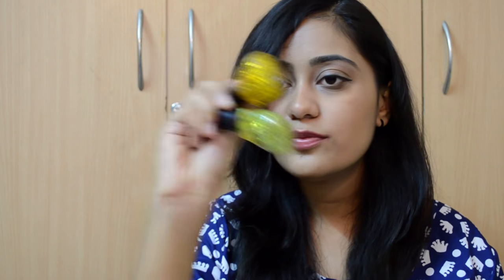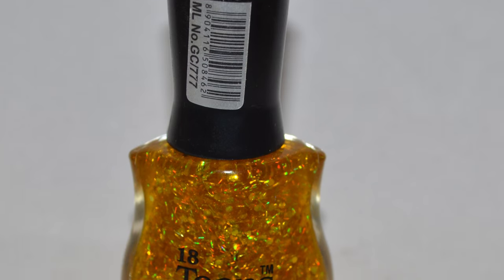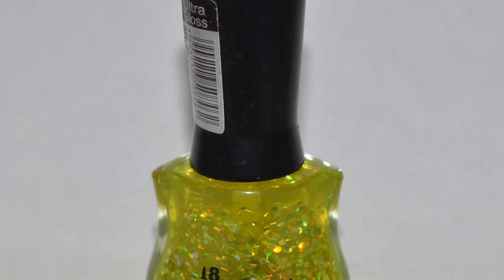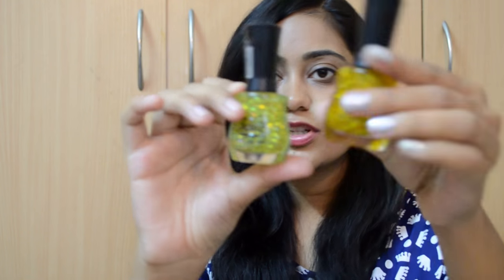Then I got two more polishes as birthday gifts from a brand called 18's Gel Base Enamel. The first is a gold glitter — more of a yellowy gold with hexes and bars in it. The second is the green version of the same polish, also a birthday gift. So this is the green version and this is the gold version. I haven't swatched either of them yet.